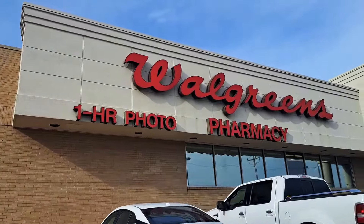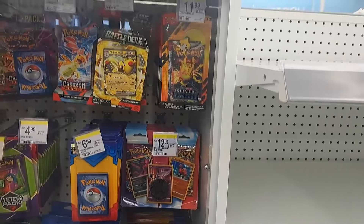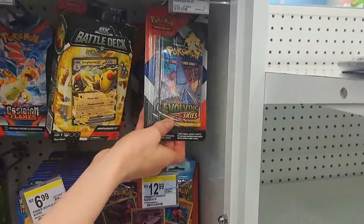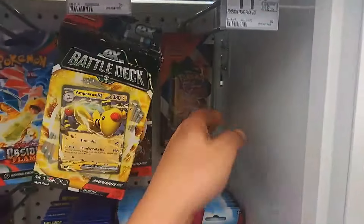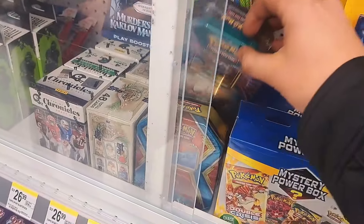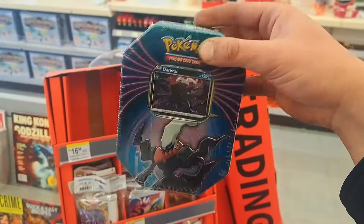Last stop: Walgreens number two. Very similar to the first but a lot more product. I think behind one of these is what I'm looking for. Found it — definitely that one. Then I spotted some tins and found another one hiding up front. Added it to the cart.